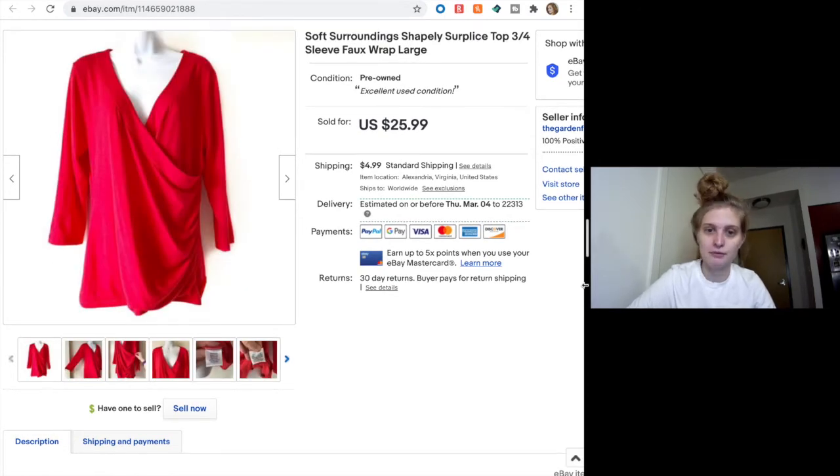This was a full price sale — $25.99. It's a Soft Surroundings 'Shapely' top, kind of a faux wrap style with three-quarter length sleeves in a bright coral pinky color. I pick up a lot of Soft Surroundings; it's a pretty reliable seller for me, bread-and-butter flips in that $20 to $30 range. This was not listed for very long and it sold for $26, so I'll happily take that all day long.